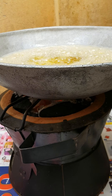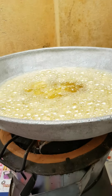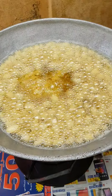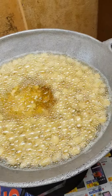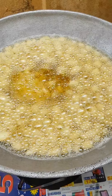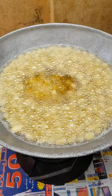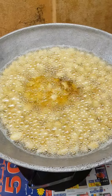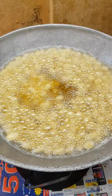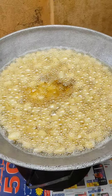Our Ghanian cheese is on the fire boiling nicely, as you guys can see. It's boiling slowly — slowly is good. I think when it's boiling slowly, it's good. Our Ghanian cheese is boiling slowly.